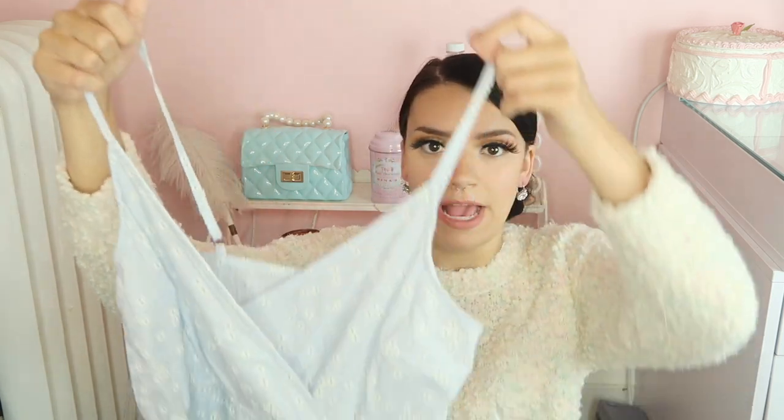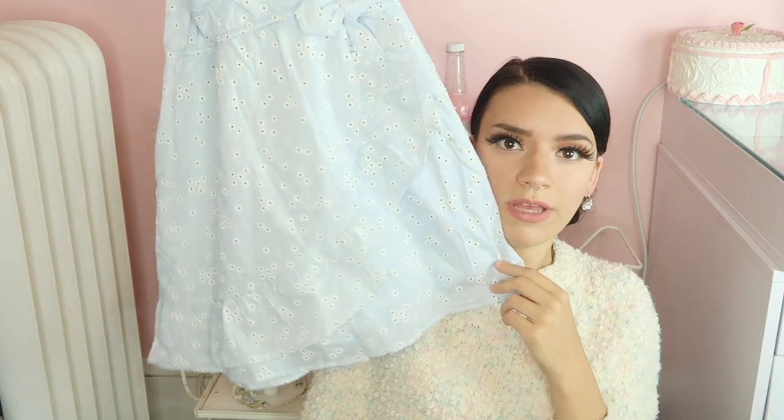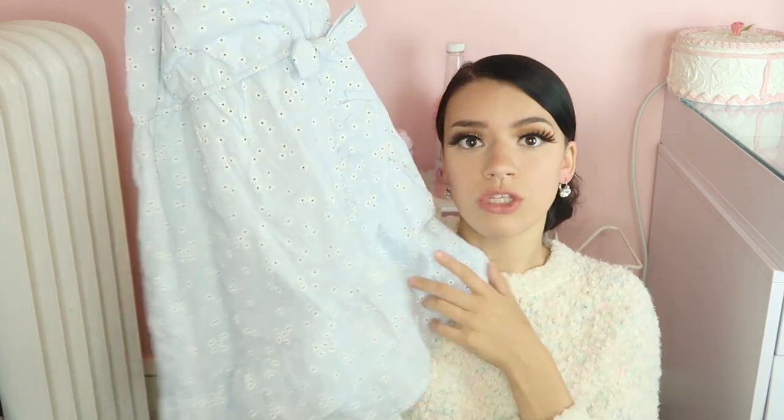Then I headed on over to Target. I did find a new dress slash romper — it's so pretty, you guys. It's a powder blue and it has like little flowers all over it and it has a little tie waist right here. I got a size small and it's pretty short. It is a romper, and I just really love this.